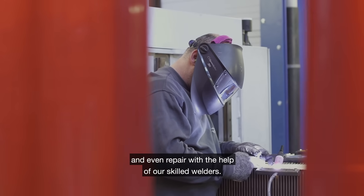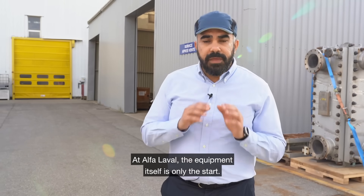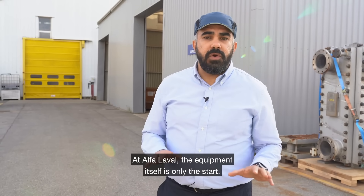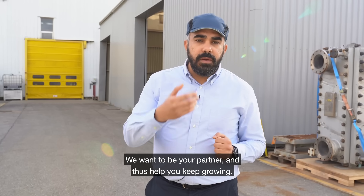Even for repair, with the help of our skilled welders. At Alfa Laval, the equipment itself is only the start — we want to be your partner and help you grow.